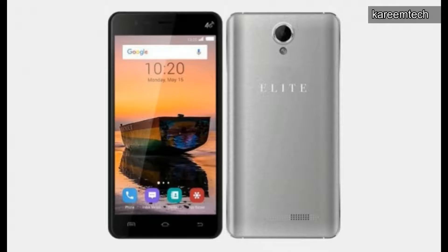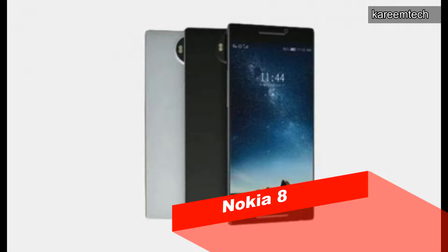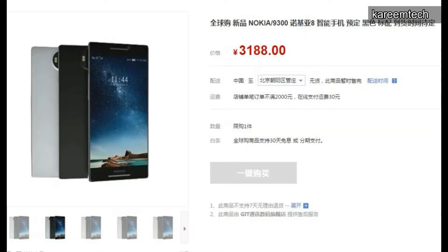The Swipe Elite 3 runs Android 6.0 Marshmallow and is priced at 5,499 rupees, available exclusively on Flipkart starting today. SMD Global may be announcing the Nokia 8 along with other handsets during MWC 2017. Two websites are going to offer pre-orders for the Nokia 8 — one being JD.com, which is announcing a pre-order price of 3,188 yuan, approximately 31,033 rupees.